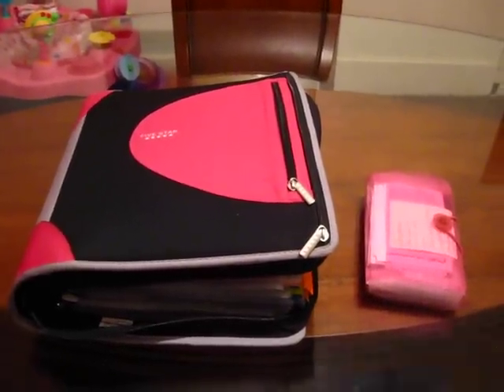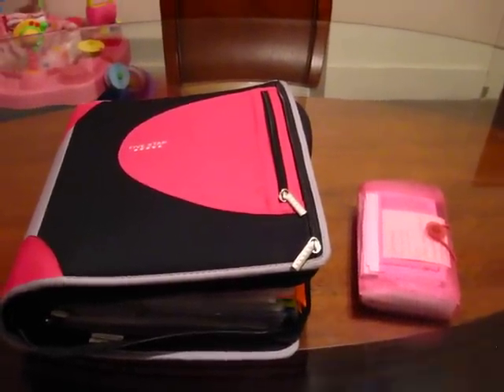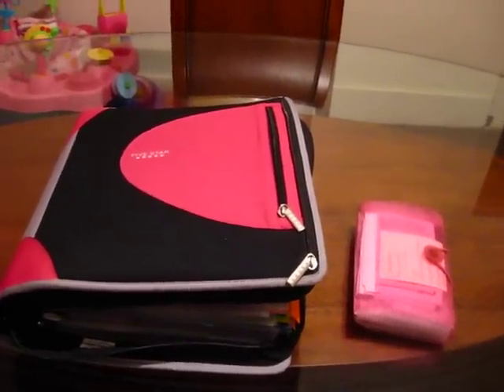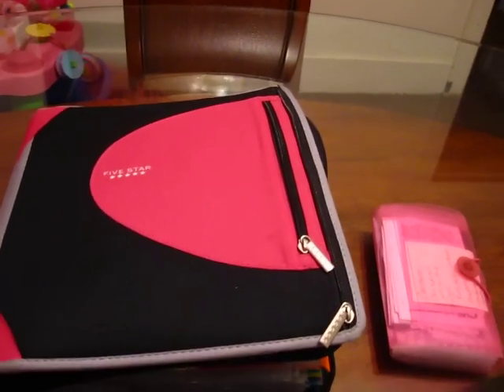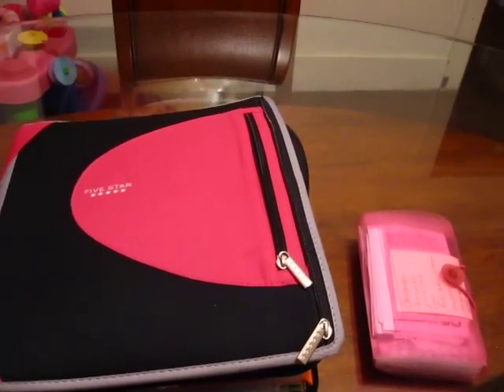Hello everyone, this is Angela back for part two of the coupon organization. In this video I want to show you how I organize my binder and put it together. I've already showed you the basics of what I purchased and the items I needed in order to put the binder together. Now I will show you how it's organized.